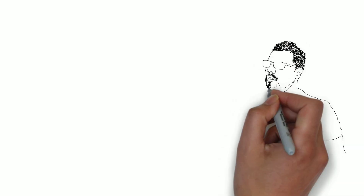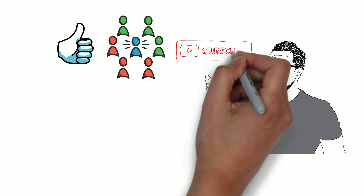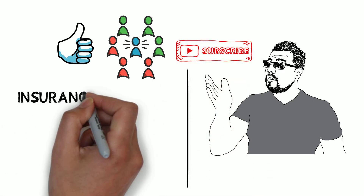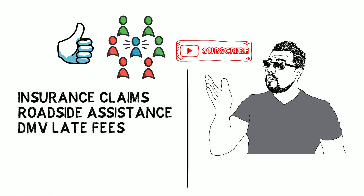Thank you so much for watching my videos. Please like, share, and subscribe so I can give you more advice regarding other topics like insurance claims, roadside assistance, DMV late fees, and many more. Thank you so much for watching.